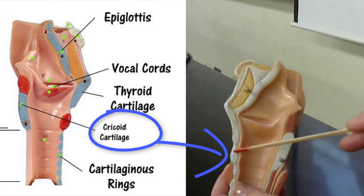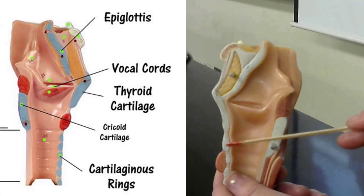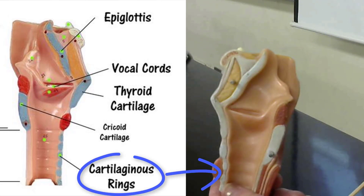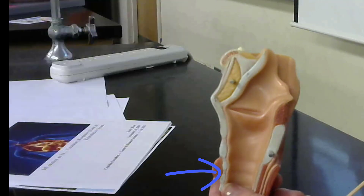The cricoid cartilage lies inferiorly to the thyroid cartilage, and inferiorly to the cricoid cartilage we have the cartilaginous rings of the trachea, sometimes referred to as the tracheal cartilage.